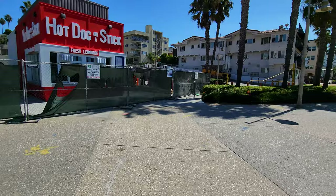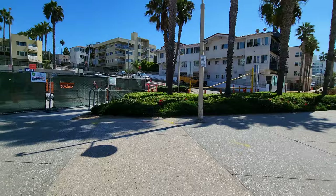Hot Dog on a Stick is in an old classic building that they're now remodeling, so hopefully it'll be open by the time you visit. This area over here has a children's playground, and we're also going to get to the workout area just over here.